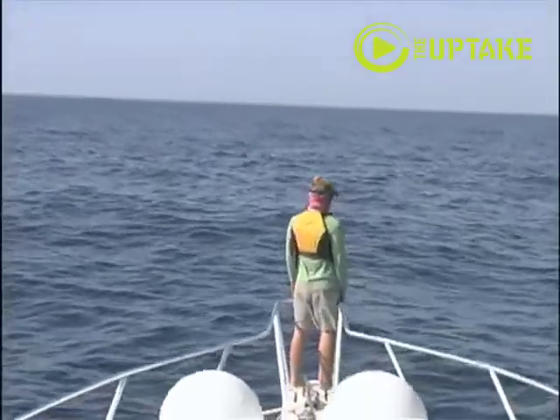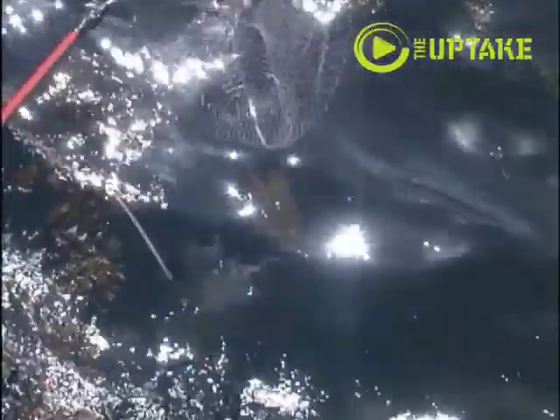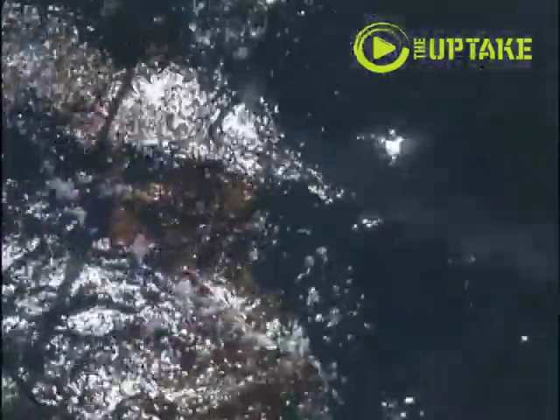Once a turtle is found, we use a dip net to capture the turtle from the bow of the boat.